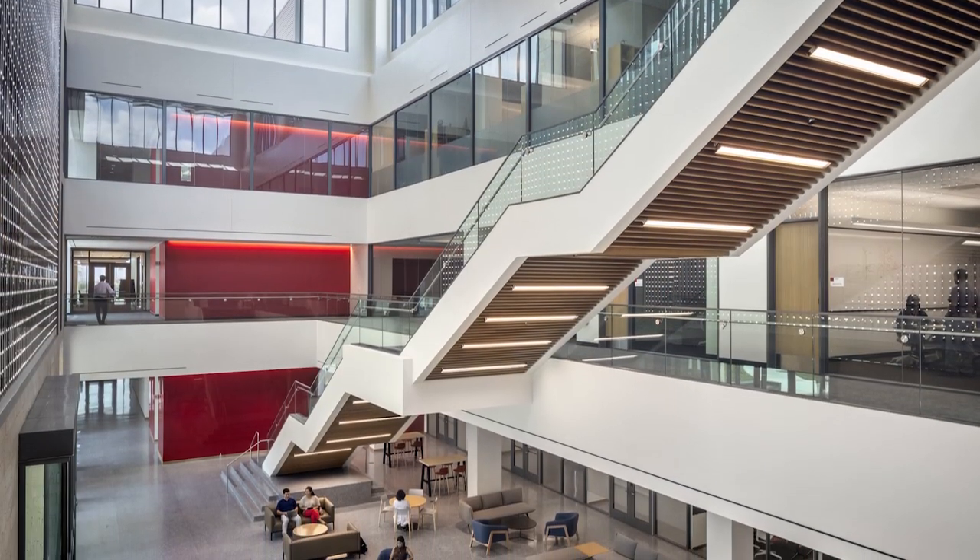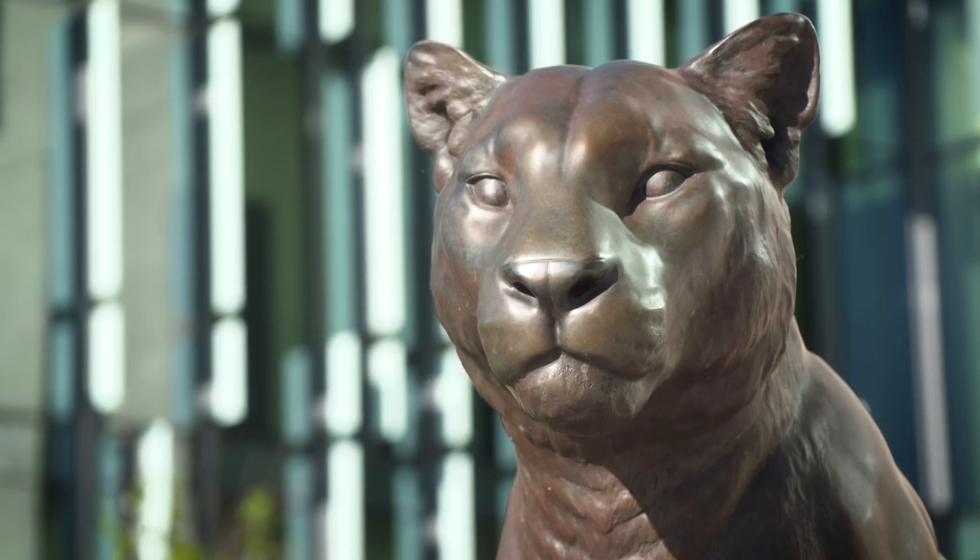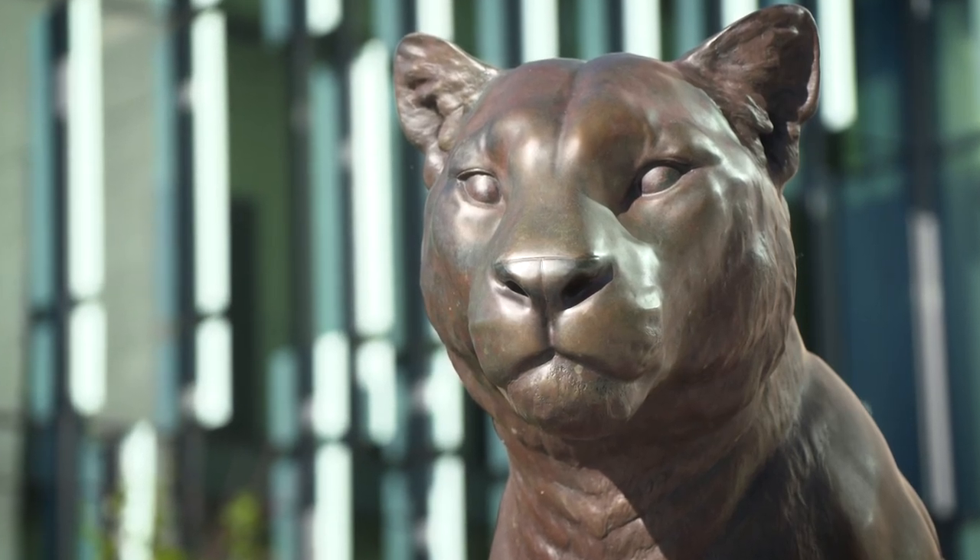And now we're back where we started in the lobby where your medical journey ultimately begins. At full enrollment, this beautiful facility will have 480 medical students whose mission is to improve the health and healthcare in Houston and beyond. And that wraps up our tour. Thanks for joining us. Go Cougs!